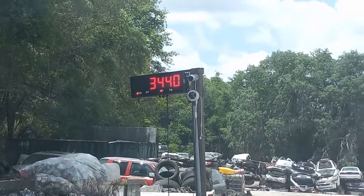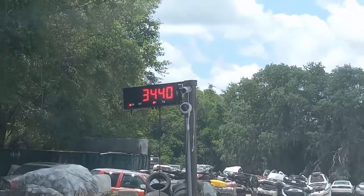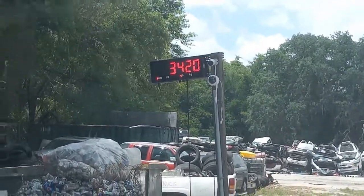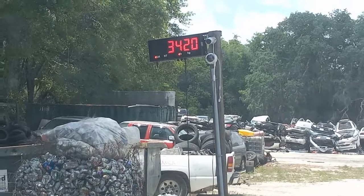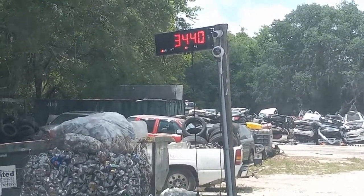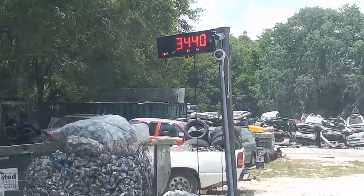It's bouncing between 3,440 and 3,420, more constant on 3,440 — that's with me in the car. It only does increments of 20, so if it goes to like 25 it's going to shoot up to 40. So 3,440 is what it's looking like.